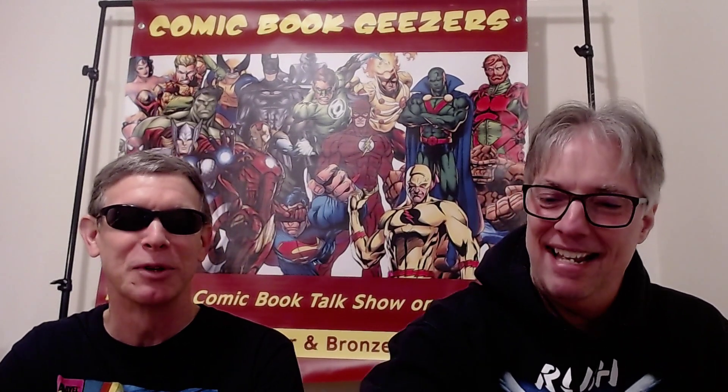Hey there everybody, Pete here from Comic Bookies, and look who I found rummaging around in the hallway. We decided to start the show off on a different note so you can read the bottom of the sign. We don't really show off the sign too much, so you get to see the whole thing: 'The best comic book talk show on the net.' We've been using it for a while — specializing in silver and bronze age comics. Eventually I want to get a bigger one.